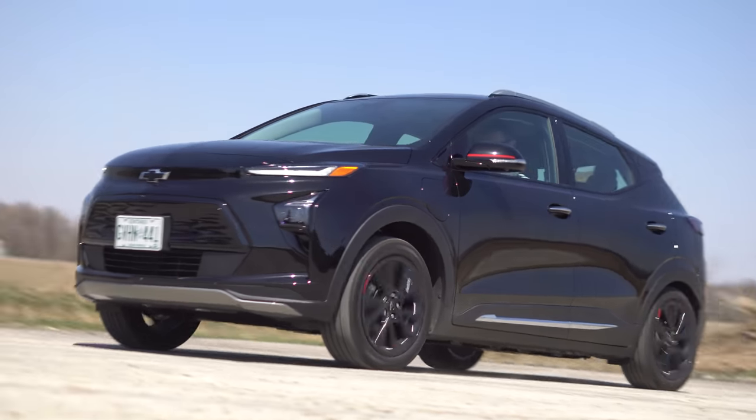2023 Chevy Bolt EUV without launch control — rank boost, I guess. Not good. Oh my God, that was bad. There we go. Sport mode, a little bit.